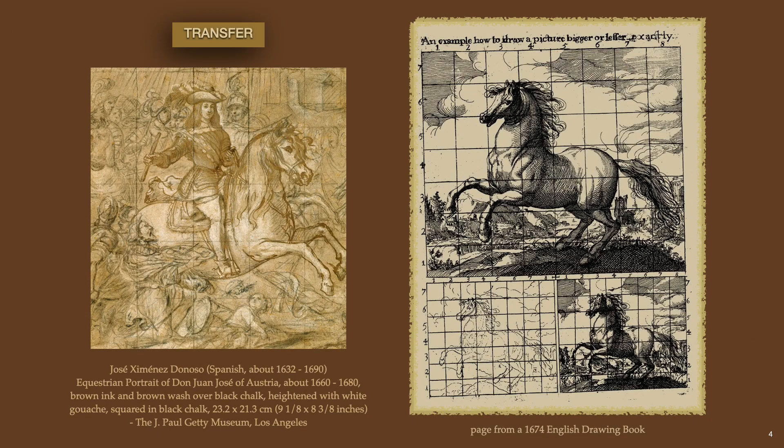From a 1674 English drawing book, we see an example of how to draw a picture bigger or lesser exactly, alongside an ink drawing to the left squared for transfer. The square transfer was a convenient method to enlarge or reduce a drawing onto a panel or wall. In a busy workshop producing large murals, as in Italy with its frescoes and in France for the king's palaces, this transfer method was highly practical.